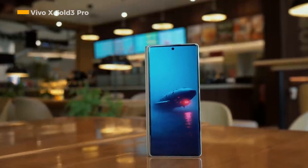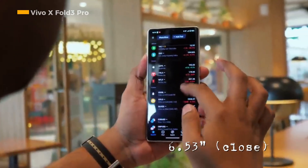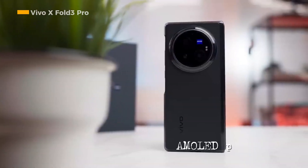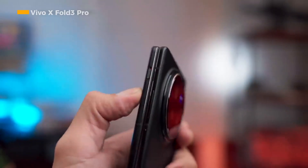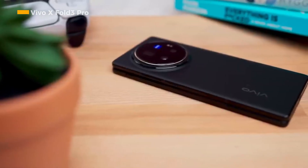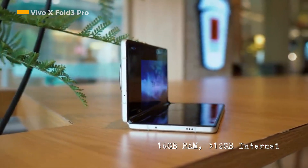Vivo X-Fold 3 Pro is Vivo's flagship smartphone that carries an 8.03-inch folding screen when opened and a 6.53-inch front screen when closed. Both screens use AMOLED panels with E7 material on the main screen and Q9 Plus on the front screen, and already support a 120 Hz refresh rate. The powerful Snapdragon 8 Gen 3 processor powers the Vivo X-Fold 3 Pro, supported by 16 GB of RAM and 512 GB of internal storage space.